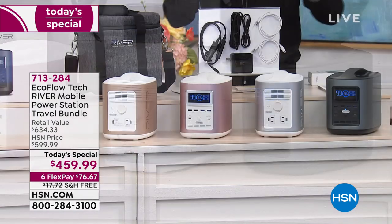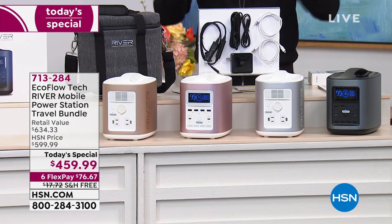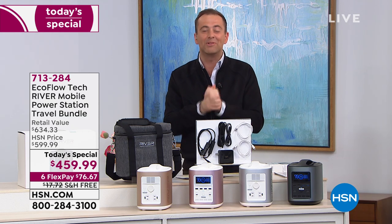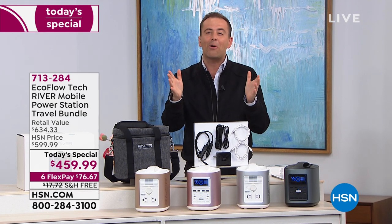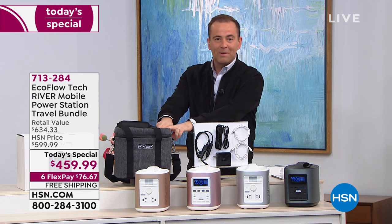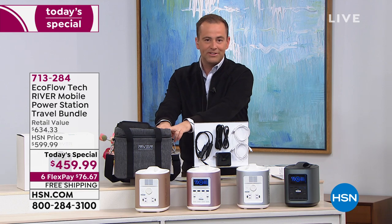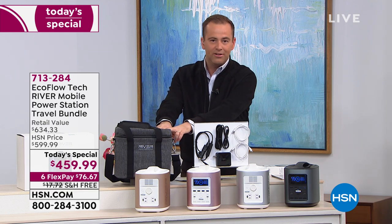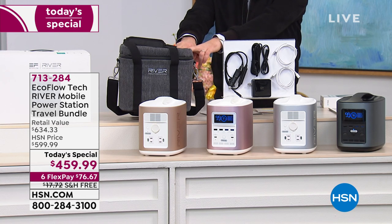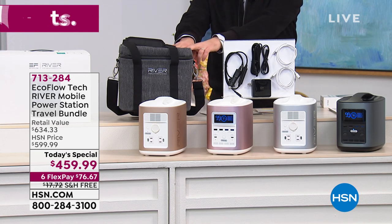I also want you to know that hunting and camping and outdoor season — when we're allowed to head outside again for good times, and we will get through this — this is going to be a wonderful power bank on the go. This is the case I was mentioning. It's included. Normally it's $50 to $60. You're getting it for free — no extra charge whatsoever — and all the cables you need.